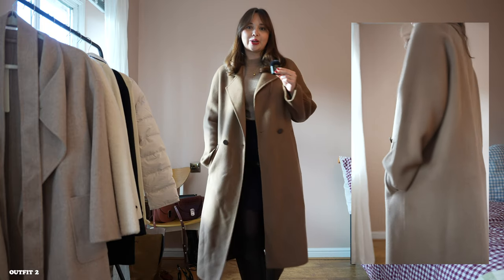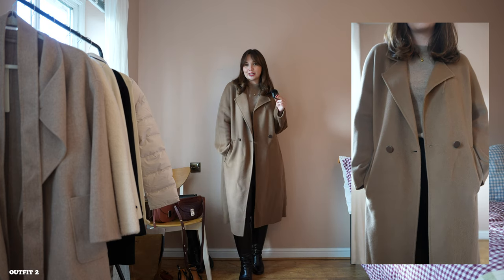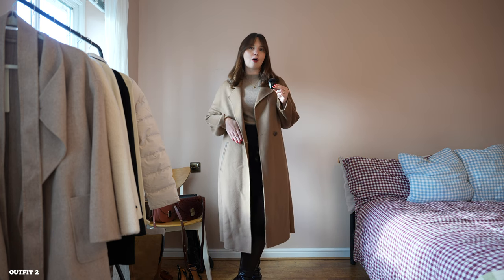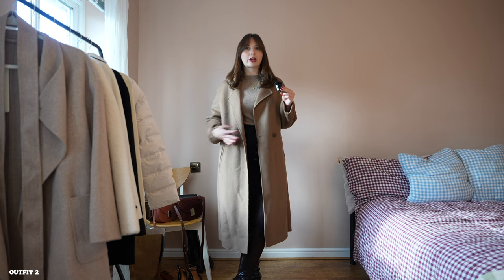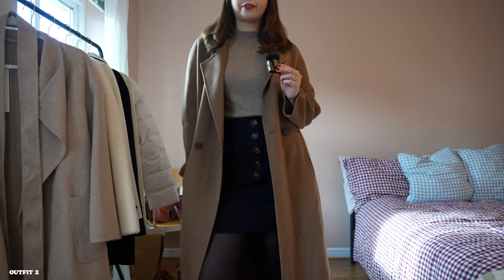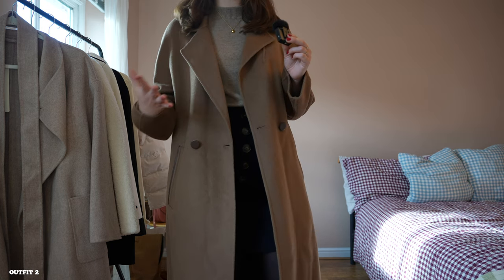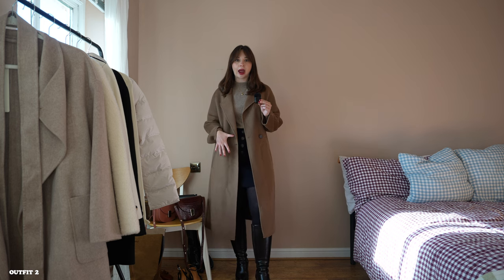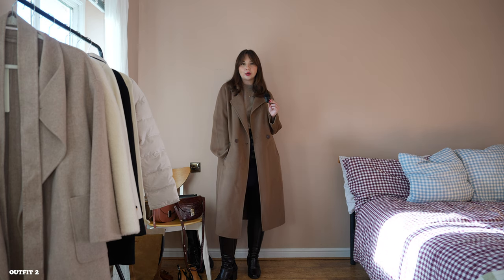Obviously the pockets keep your hands warm, but I also think for looking chic, having somewhere to put your hands is nice — especially if you're taking pictures. It just has two buttons which match the color of the coat. They don't stand out too much, so it feels like quite a minimal coat when you look at it from afar. This is definitely an outfit I'm going to be wearing so much on repeat this autumn winter. I love the two shades of brown. You could also do a fully tonal look with brown trousers or a brown skirt — different shades of the same color can look so, so chic when done right.